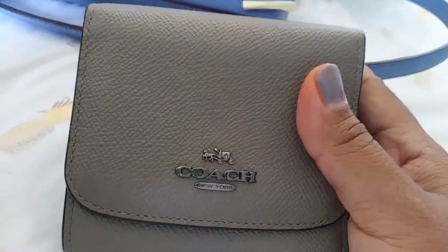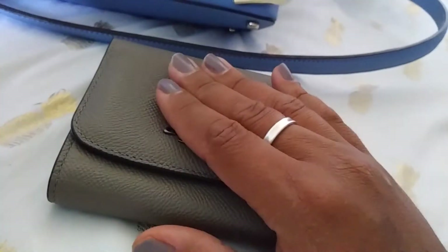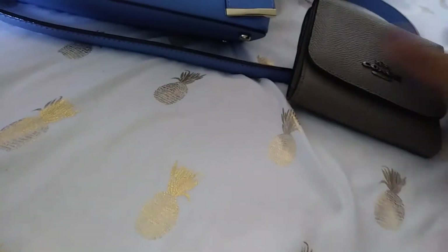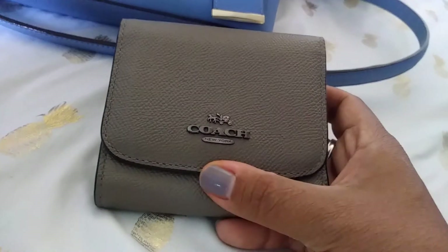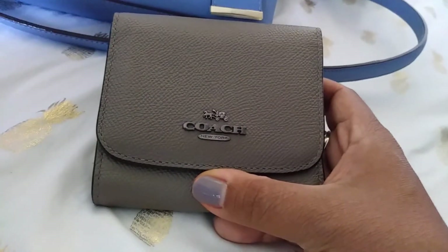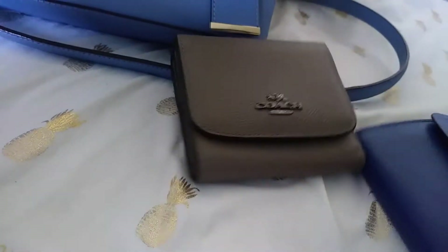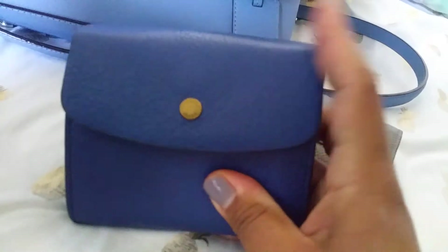I probably received it around the 10th or 11th or something along those lines. I have not used this every day — out of the six or so weeks I've had it, I've probably used it maybe three weeks. But again, this is the wallet I'm going back into because I haven't had any issues with cracking or anything.